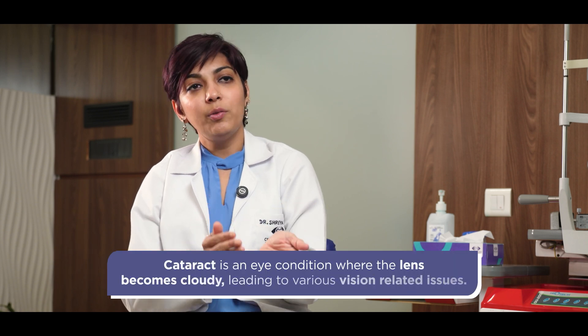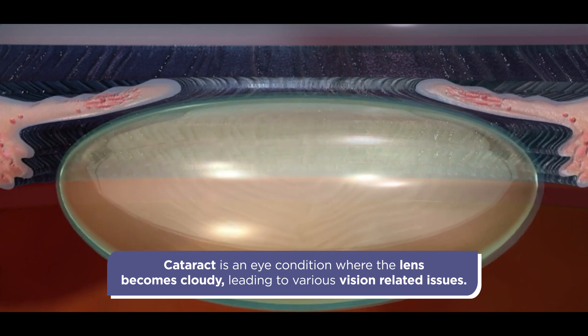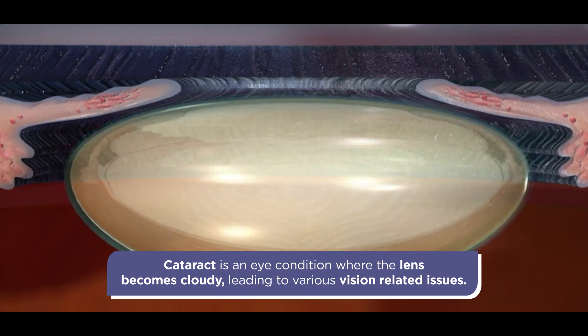Through life, this natural lens is transparent, which allows you to see clearly. However, with age, that natural lens starts getting opaque — it starts getting cloudy and becomes white. That is known as a cataract.